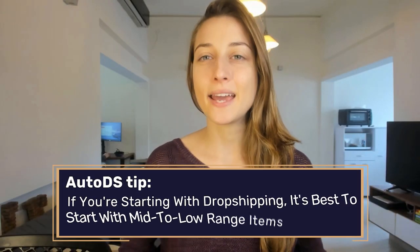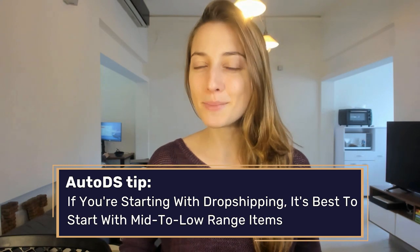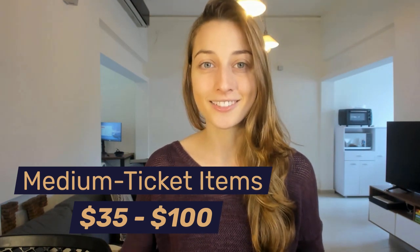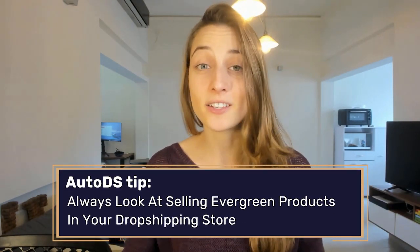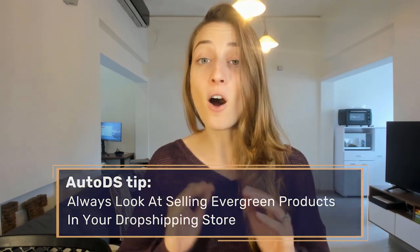Quick tip: while it might be tempting to jump right into high ticket dropshipping because of the potential for higher profits, as a beginner it's better to start out with mid-range to low ticket items. That's mainly because low price items are easier to sell, and to start yourself off right, you'll want to build up that momentum. With that being said, let's move on to medium ticket products. These are typically products that cost anywhere between $30 to $100. A few great examples of winning products within this range are computer desks, blenders, and shower heads. There's a common theme to these products, which is that they're all evergreen products — great to sell because they're always in demand and not seasonal, so you can never go wrong with them.